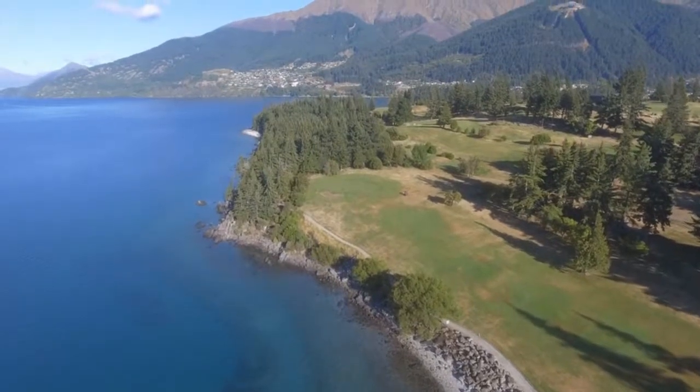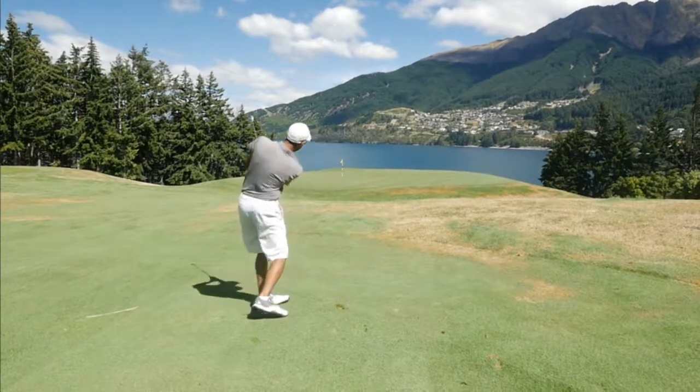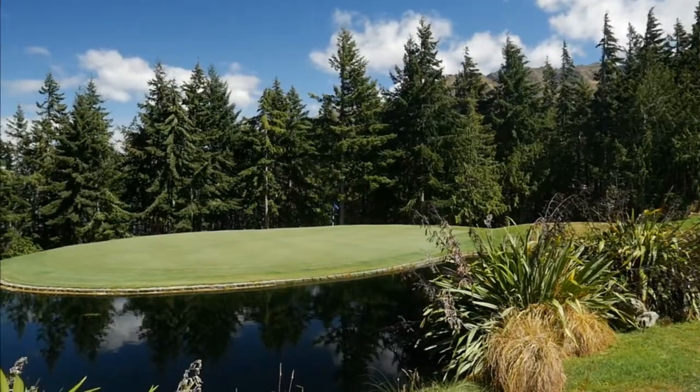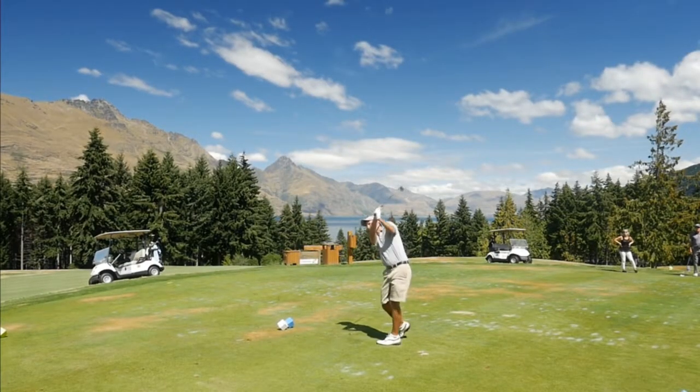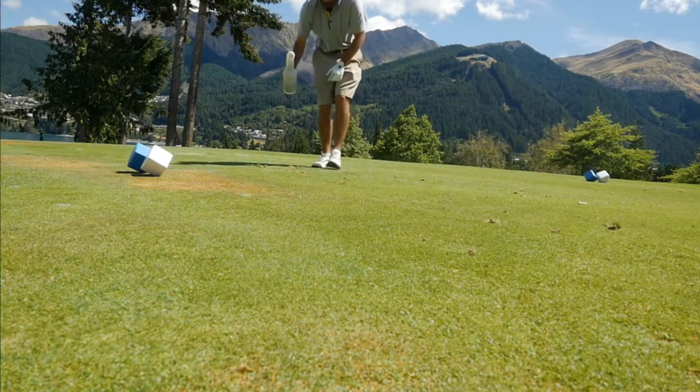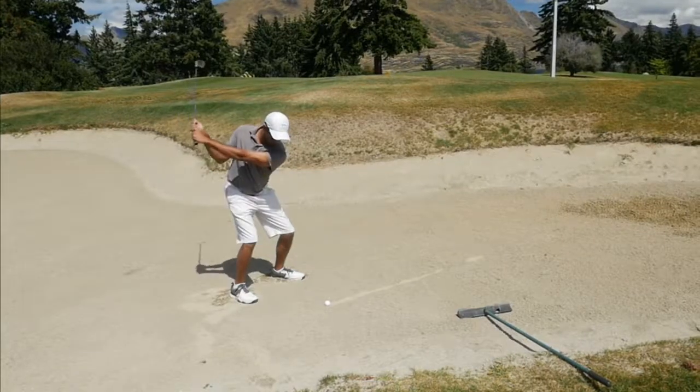A couple things about the course: it's very inexpensive — under a hundred bucks to play here, so absolutely amazing value for what you're getting. The greens aren't too challenging; they're pretty fair, not crazy fast or firm. You've got beautiful golf holes that shape both left to right and right to left, with lots of variety up and down. Unlike some other courses, if you miss a little left or right you might just be in another fairway, so it's not as penalizing — definitely a lot more fun for the average golfer.